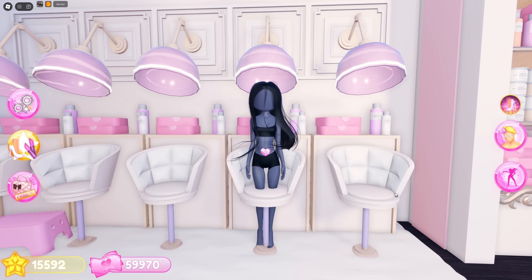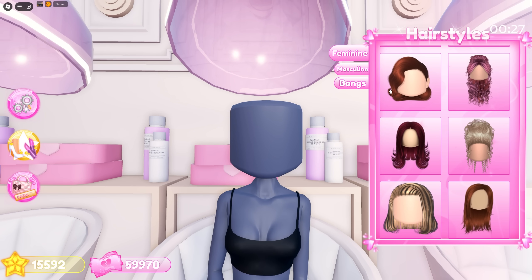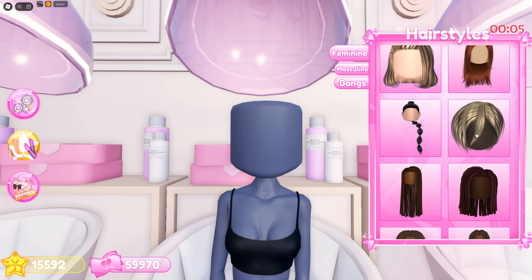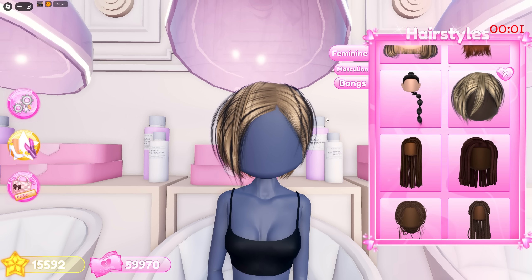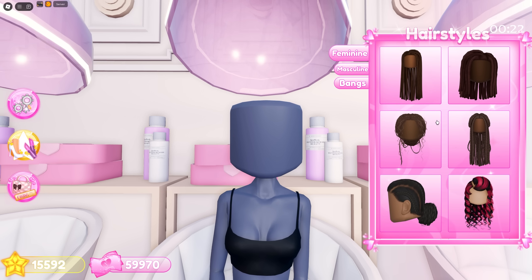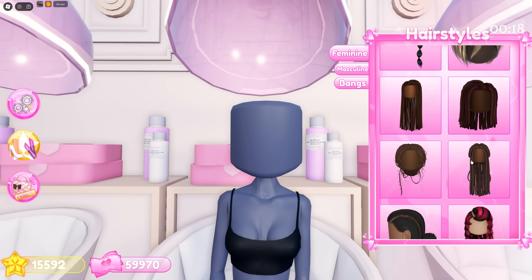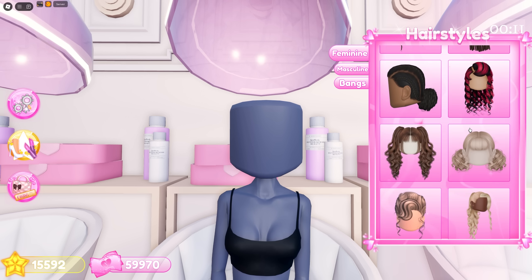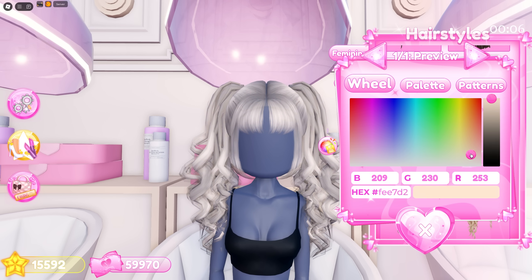Next we have this wavy short bob hair — perfect for the roaring 20s theme. Then we have this short hairstyle that's giving Karen vibes. Moving on, we have five Black hairstyles. I don't want to accidentally use the wrong terms, but I really like the messy bun and the half up half down one. Lastly, we got pigtails — I love how voluminous and curly this one is, I'm definitely overusing this one.